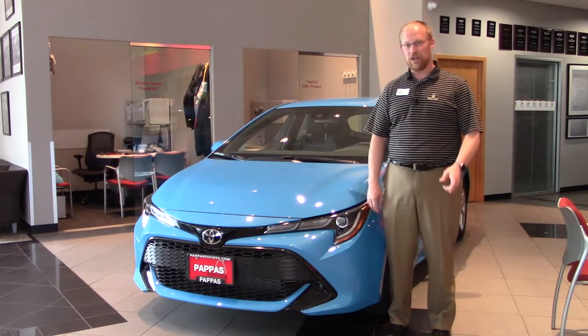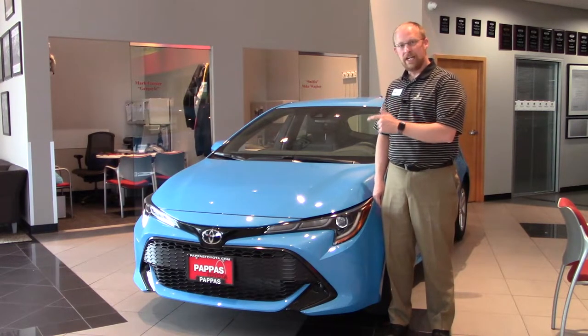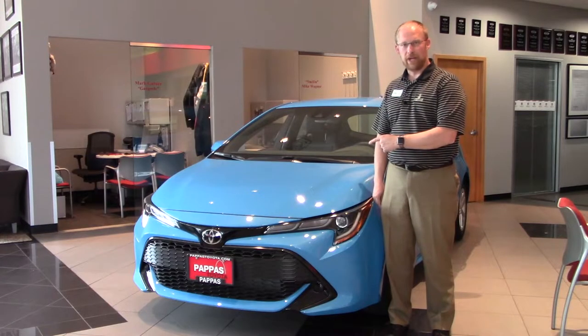Hi, I'm Tim from Pappas Toyota. Today we're going to talk about how to set up Apple CarPlay in the new 2019 Corolla hatchback.